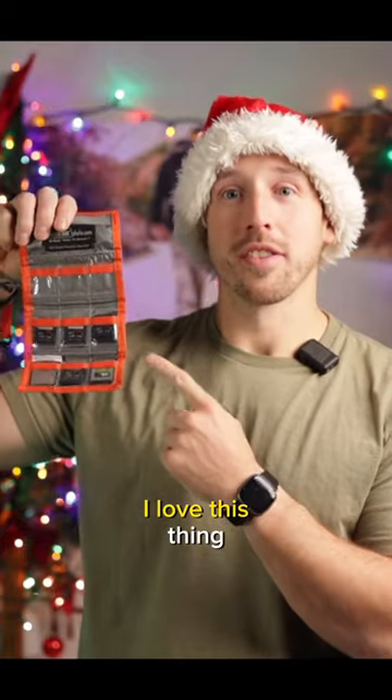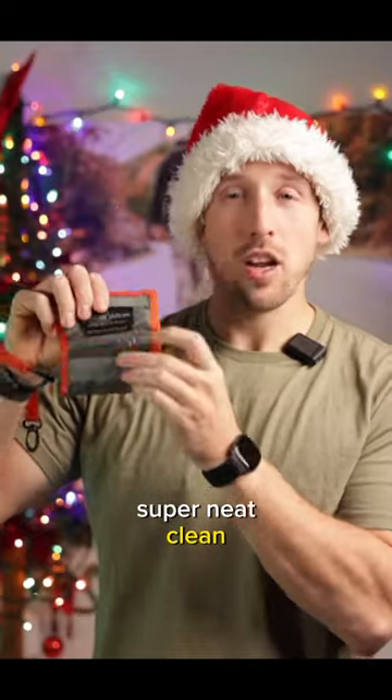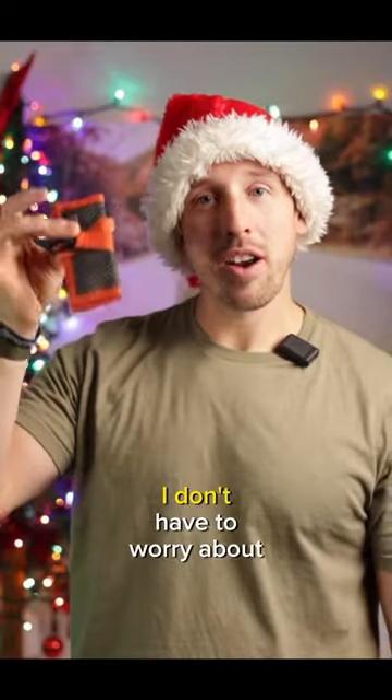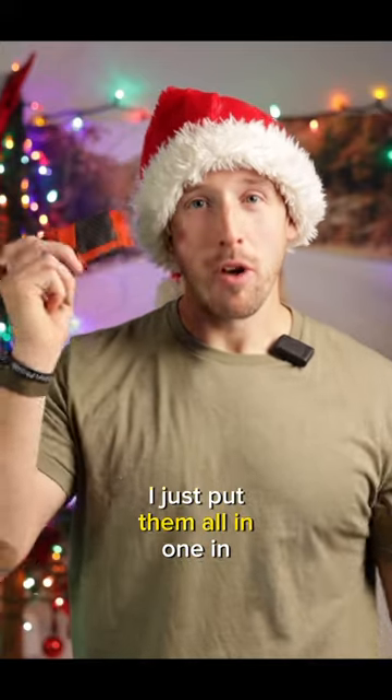Get a memory card wallet. I love this thing. This is where I keep all my memory cards — super neat, clean, organized, fits right in my bag. I don't have to worry about 30 different cases for 30 different memory cards. I just put them all in one.